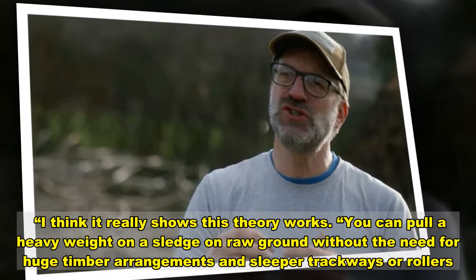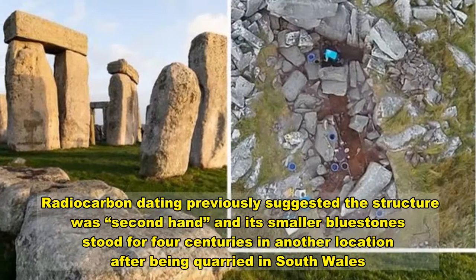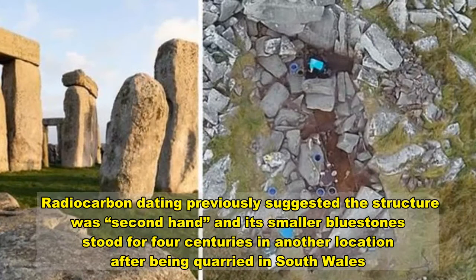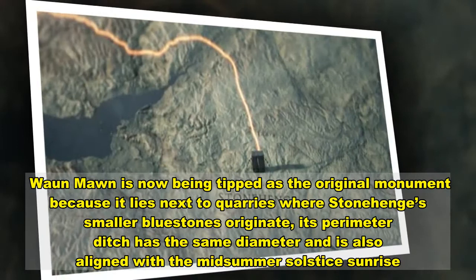Experts now theorize that the stones used for Stonehenge were transported by the Neolithic civilization to become Britain's first monument of unification around 3000 BC. Radiocarbon dating previously suggested the structure was second-hand and its smaller bluestones stood for four centuries in another location after being quarried. Professor Parker Pearson believes people were moving eastward and bringing their cultural crown jewels with them from ancestral homelands.